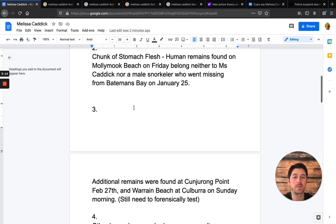Fact three: additional remains were found near Conjurong Point — and I apologize if I'm butchering that name for those watching from Australia. This was on February 27th. The thing about these remains is they still need to be forensically tested.